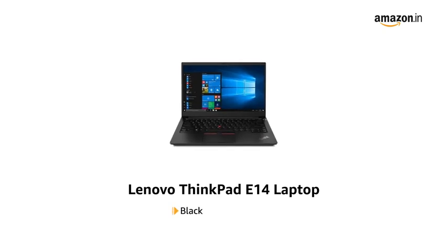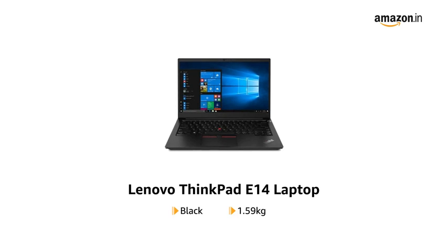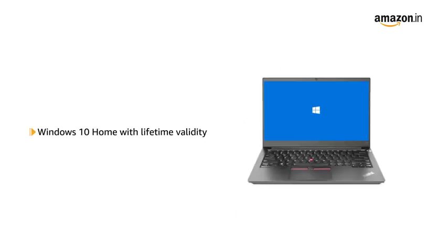This black Lenovo ThinkPad E14 laptop is thin and lightweight, weighing just 1.59 kilograms, making it suitable for people on the go. The laptop comes pre-installed with Windows 10 Home, making it ready to use.